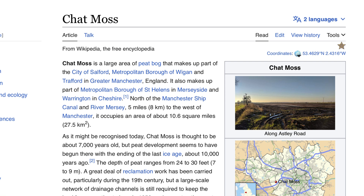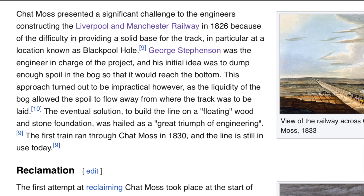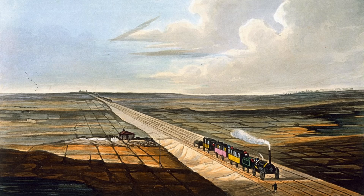Chat Moss is a large area of peat bog — so here we have another obstacle. George's initial idea was to dump enough spoil in the bog so that it would reach the bottom, but Chat Moss was named a bottomless pit and this approach turned out to be impractical. The eventual solution was to build the line on a floating wood and stone foundation. It was hailed as a great triumph of engineering.